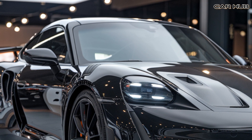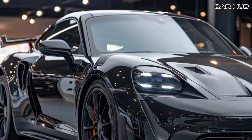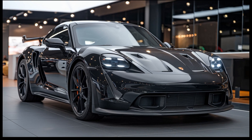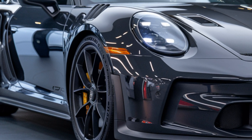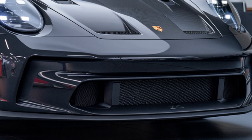This car is designed for the true driving enthusiast — someone who appreciates the raw power, precision engineering, and unparalleled handling that only a Porsche can deliver. If you're passionate about cars, especially those that offer a thrilling driving experience, the 2025 Porsche GT3 RS is a must-have. Thank you for tuning in to Car Hub — we hope you enjoyed this deep dive.